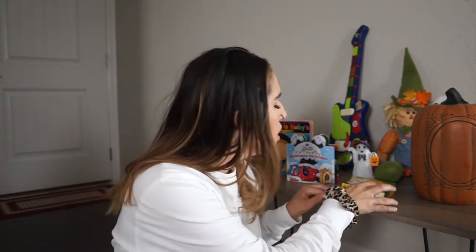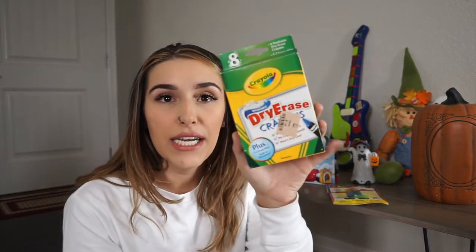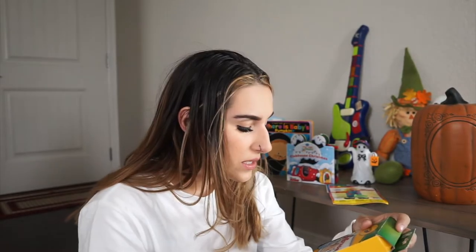Starting with the kids — mostly for Landon since Asher is still pretty little. The first thing I got was this Crayola dry erase crayons for $1.49, brand new. You can use them on a dry erase board — I have a dry erase easel downstairs. It comes with a mitt to clean it off and a sharpener. I've never seen dry erase crayons before, so I thought it was so cool.